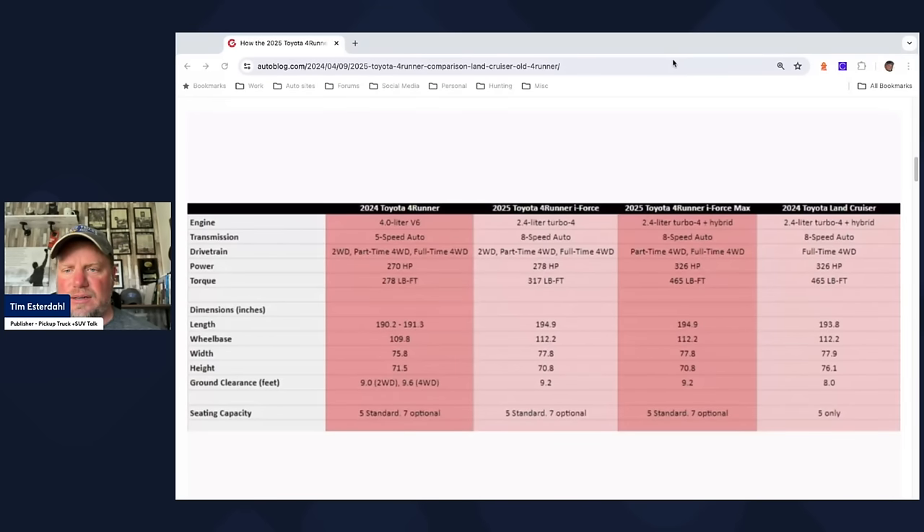Let's talk through some specifics using a comparison chart from my friend Joel Stockbiller at AutoBlock. Going left to right, we have the prior-generation 4Runner, then the new 4Runner with the gasoline engine, the new 4Runner with the hybrid i-Force Max engine, and then the Land Cruiser with its hybrid engine. Looking at engine, transmission, drivetrain, power, and torque — focusing on the hybrid 4Runner versus hybrid Land Cruiser — the hybrid versions, as we've seen in the Tacoma and Tundra, offer more torque and more horsepower than the gasoline versions.